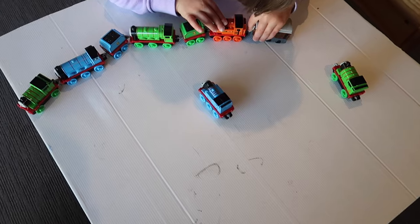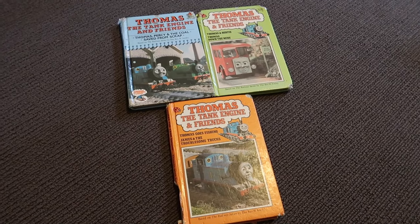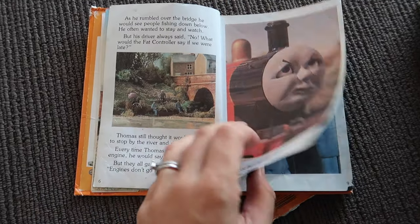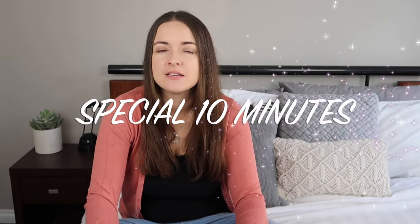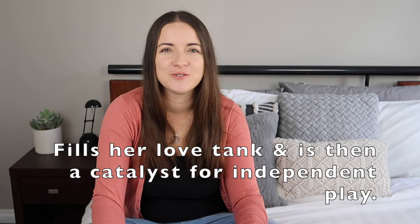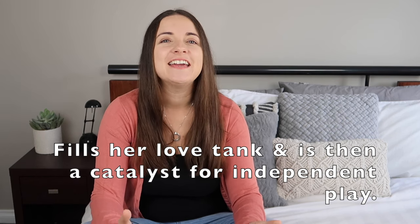What she loves about this is role-playing out the books — Thomas gets stuck down the mine, Thomas goes fishing. This activity is great for role-playing what she's read, as well as being creative and imaginative. This is the activity she chooses if we have a special ten minutes — undivided attention just for her, not her brother. We normally do it when he's having a sleep and we play how she wants to play. It's not an occasion for me to talk about colours or count the engines; it's playing how she wants to.